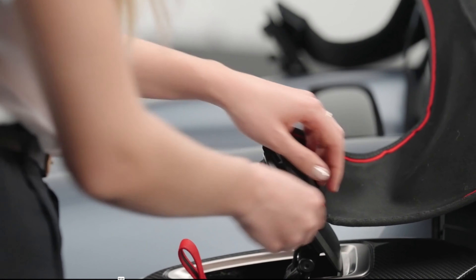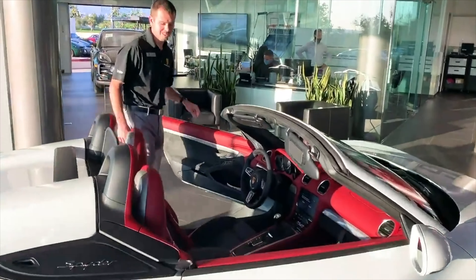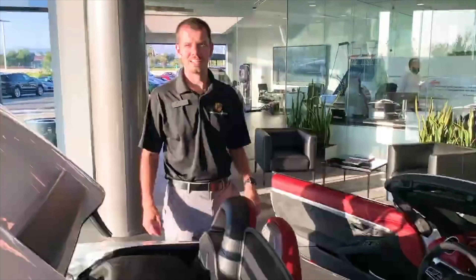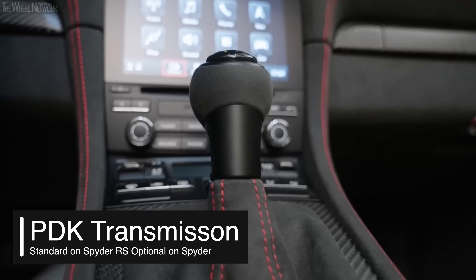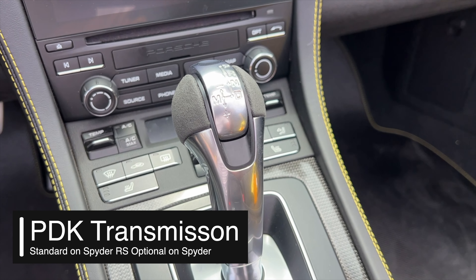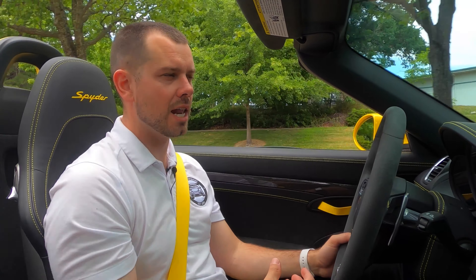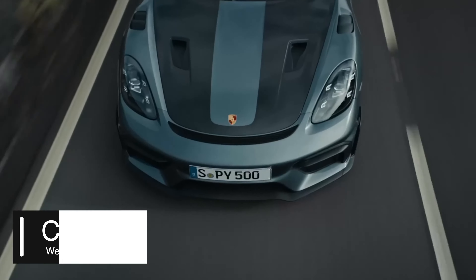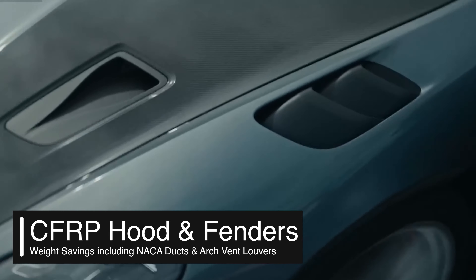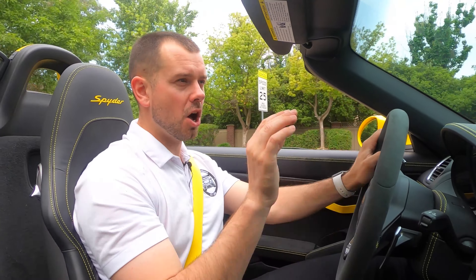This car almost feels at home — one of my very first videos was a top operation video on a 718 Spyder, so this kind of takes us full circle. On the Spyder RS it comes standard with a PDK transmission, while this Spyder comes with a six-speed manual transmission. What does Porsche do to the body of the RS variant to help save about 59 pounds? They actually have carbon fiber reinforced fenders as well as the front hood, and we're also going to have NACA ducts in the front hood of the Spyder RS.